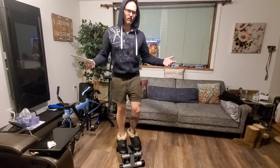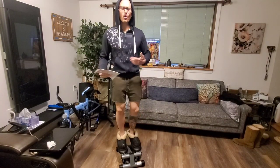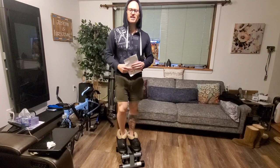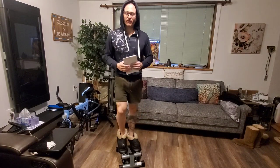I never actually considered getting one of these before because I always thought this type of cardio is too slow-paced and it's not really something that somebody who wants to lose some serious weight would buy. Well, at least this was my old thinking.